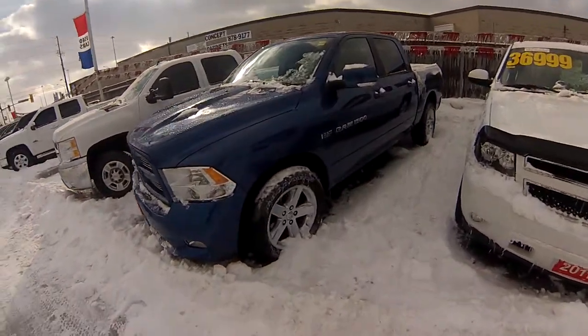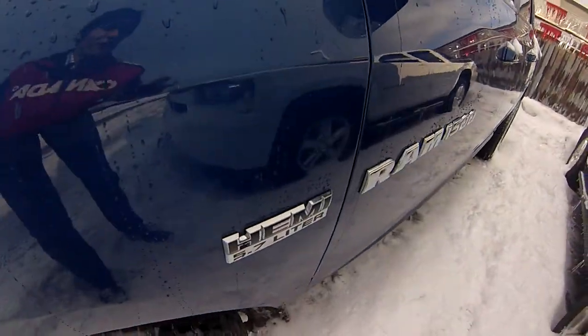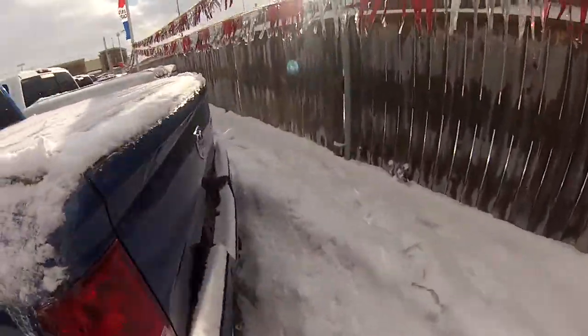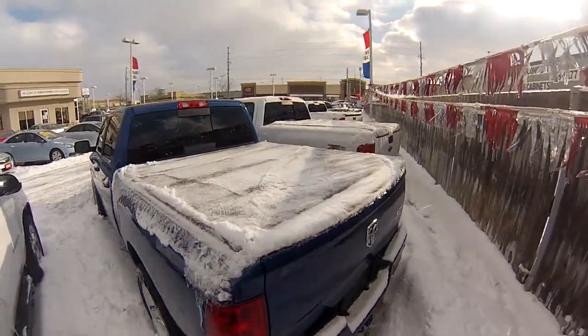It has some great features like these really big chrome clad wheels with nice thick Goodyear tires on it. We've got the 5.7L Hemi V8 engine — very powerful, it's a treat to drive. In the back we get a trailer hitch, rear backup sensors, a trailer brake controller inside, and of course a tonneau cover too.